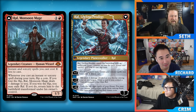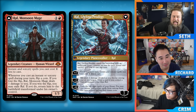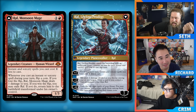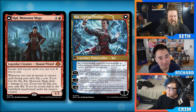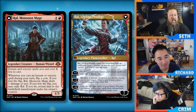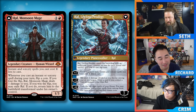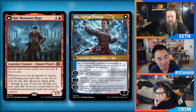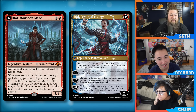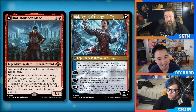Ral Leyline Prodigy has plus one to discount instants and sorceries for a turn by one, minus two to deal two damage divided between targets and draw a card if you have a blue permanent that's not Ral, and minus eight to exile the top X cards and cast instants and sorceries from among them without paying their mana cost. So we know storm plays Baral and Goblin Electromancer — does this change the equation? The vision is: storm your turn, cast enough spells, flip it with enough loyalty to immediately minus eight and win.